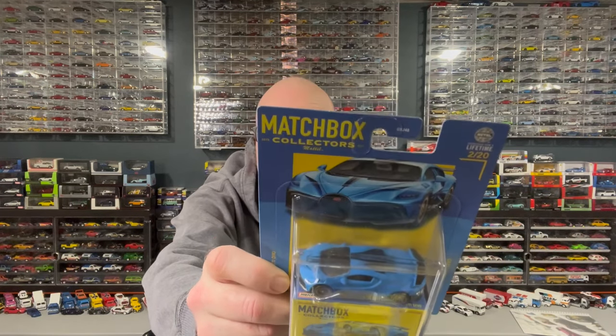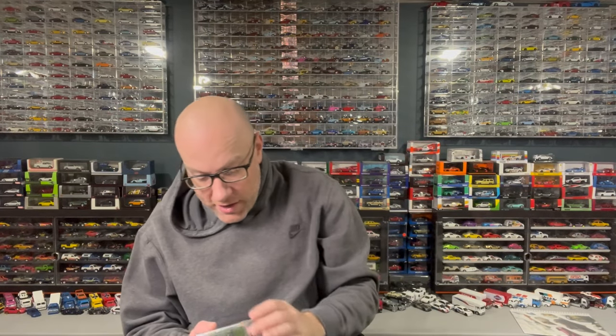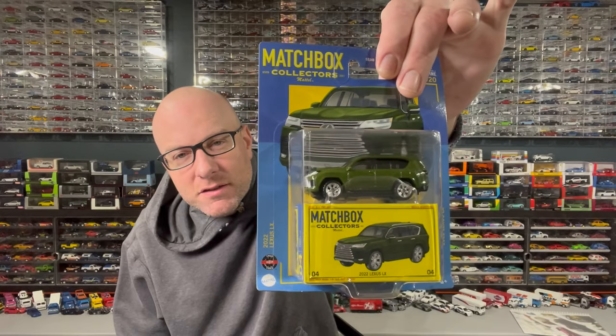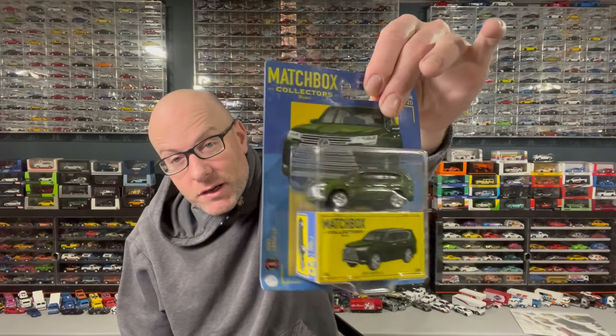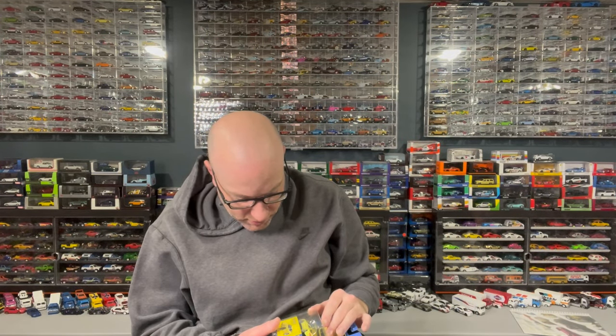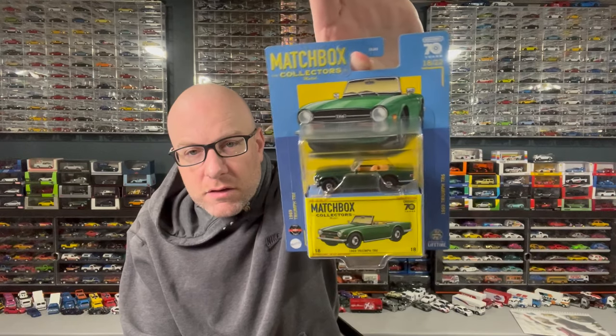The Bugatti has rubber tires and is a matte blue. I've also got the Nissan Z in blue, the Lexus LX — though the wheels on it look tiny, not a very good choice — and probably the coolest one in the set, the 1994 Mitsubishi 3000GT. I think that one has rubber tires, but we'll find out once we open them. I also have one I picked up a while ago that we'll open today as well.